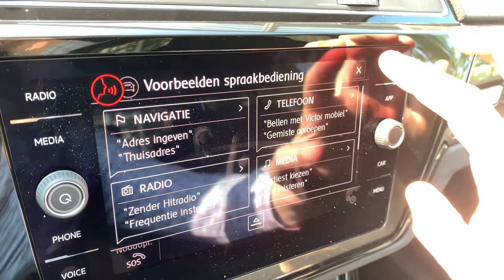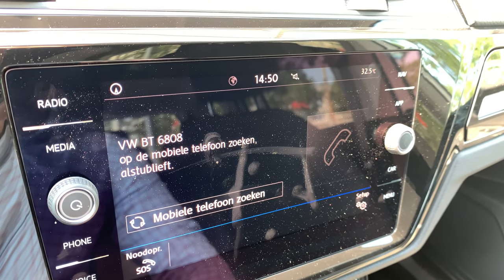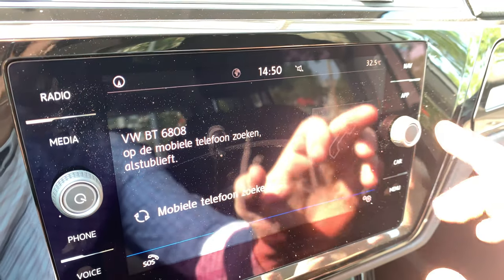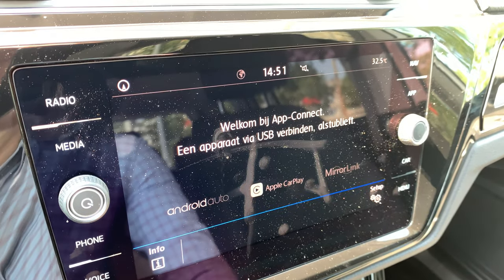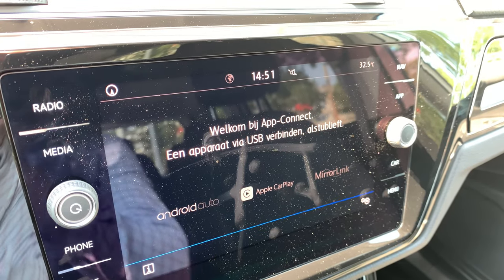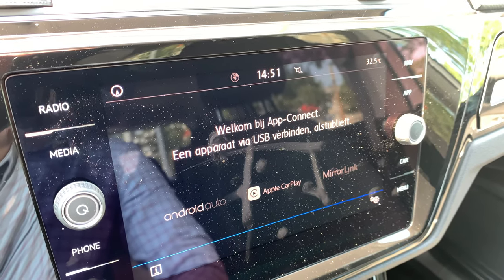There is voice control — you can control the system with your voice for navigation and telephone. With App Connect, you can connect your phone with a cable and then it's possible to use apps from your phone like Spotify or WhatsApp.